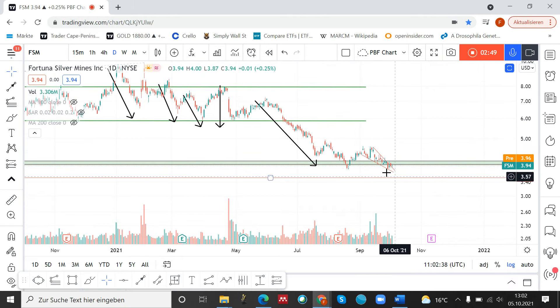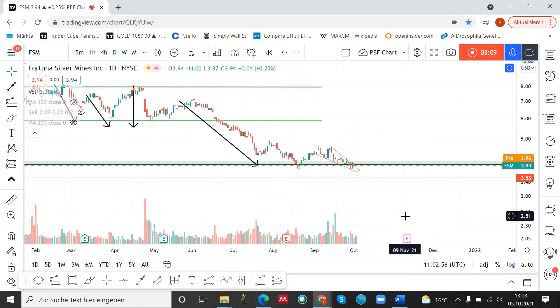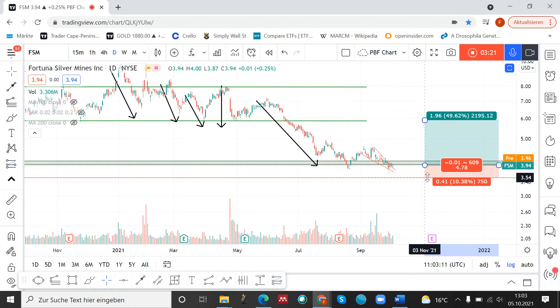We closed yesterday above this wedge pattern, so that's why I opened a position yesterday. I will place my stop below this price area, around $3.50. My first target is this very prominent resistance area, which will leave me with a risk-reward ratio of around 4.8 — pretty good.